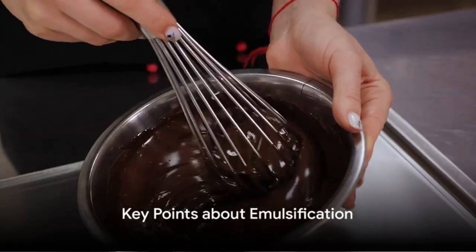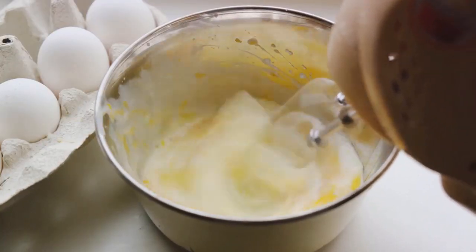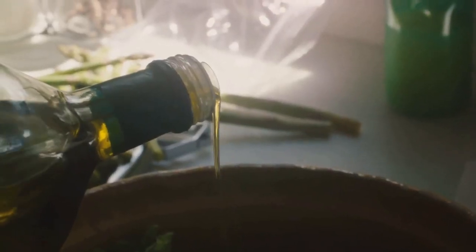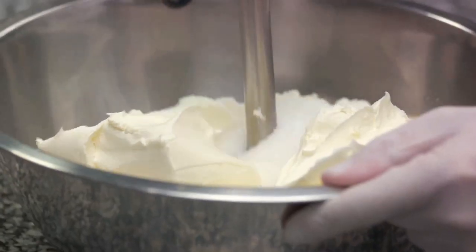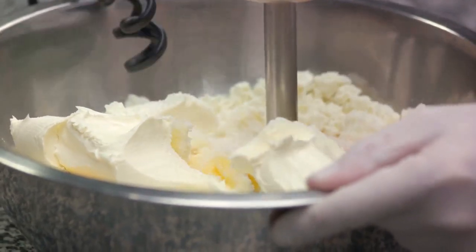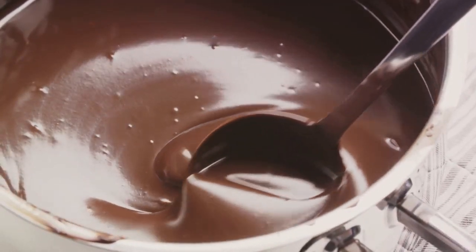To summarize, emulsification is a crucial culinary technique that allows us to create smooth, creamy textures. It's all about breaking down and evenly dispersing one ingredient throughout another. This process is key in many cooking applications, from your morning coffee to your favorite salad dressing. It's what brings everything together, creating a harmonious blend of flavors and textures. So the next time you enjoy a rich ganache or a creamy dressing, remember the magic of emulsification that made it possible.